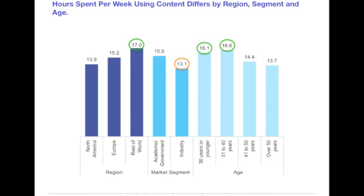A few other points to note: researchers in the rest of the world, mostly in Asia in this study, spend the most time reading content to support their research. Younger scientists, those 40 and younger, also spend more time online than researchers more established in their field. Those working in industry, primarily pharma and biotech in this study, spend fewer hours accessing work-related content than their colleagues in academia and government.